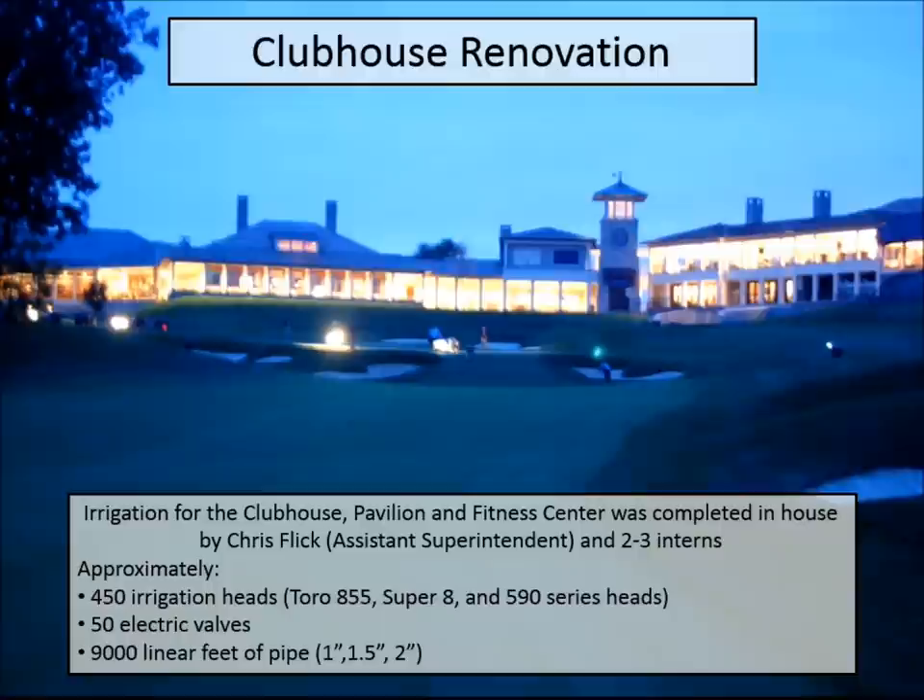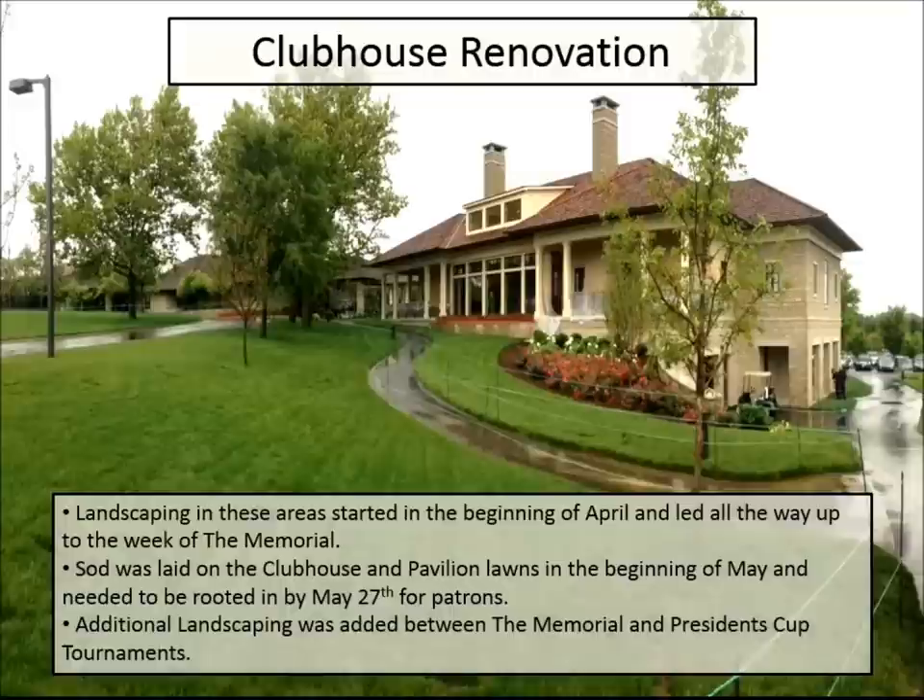Approximately 450 heads went in, 50 electrical valves, and over 9,000 linear feet of pipe. By doing it ourselves we saved the club a ton of money, got a very quality installation, and were able to release areas on a timely basis. It wasn't uncommon for guys to work from four or five o'clock on the golf course and then head to the clubhouse to get things done. It was a great experience for the interns.